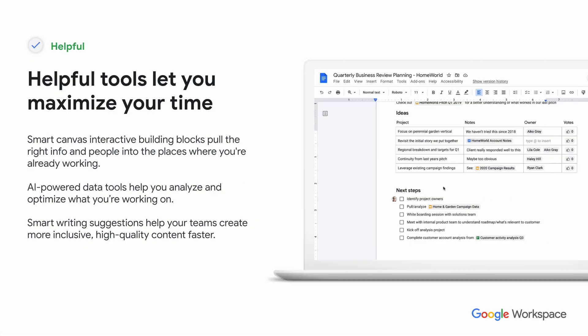The next area is helpful — Google wants to make their tools be helpful for end users so they can maximize their time. Solutions like Smart Canvas create interactive blocks that allow you to do more within a document. The machine learning within Google will also suggest things and analyze and optimize your document. For example, when you insert a link to a slide deck, instead of an ugly URL, it changes to a small picture of the Google Slides file with its actual title.